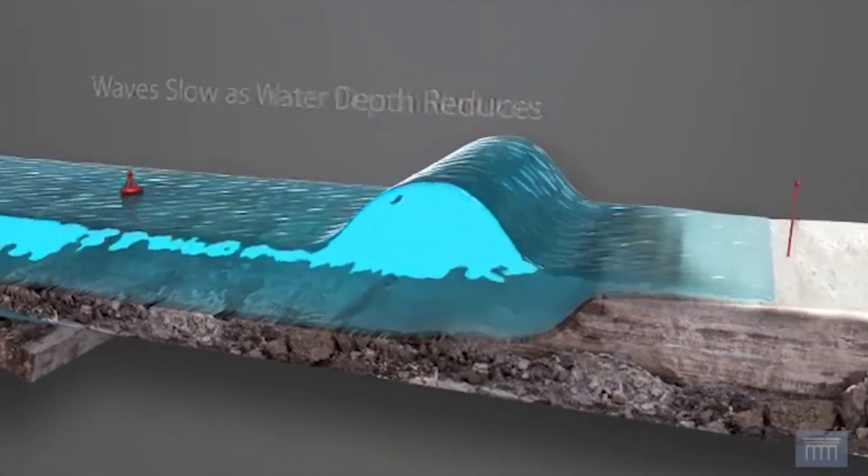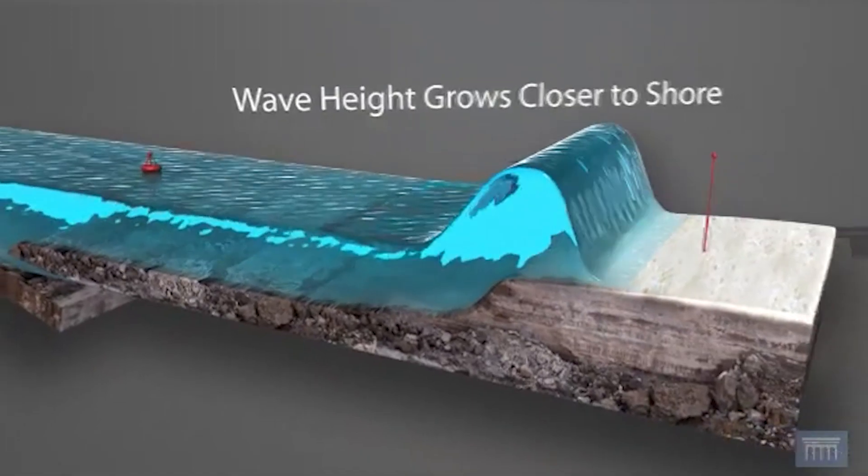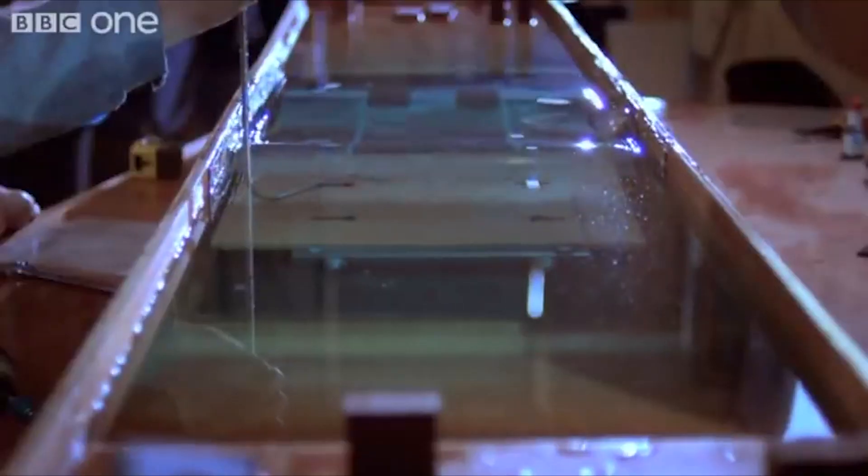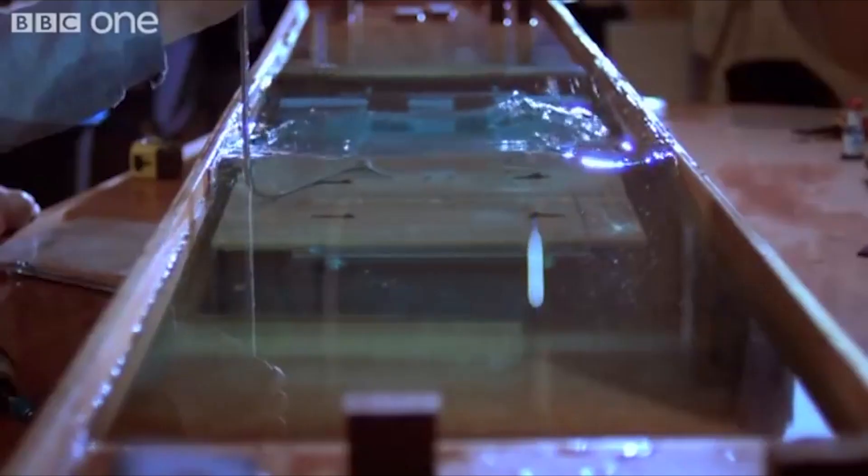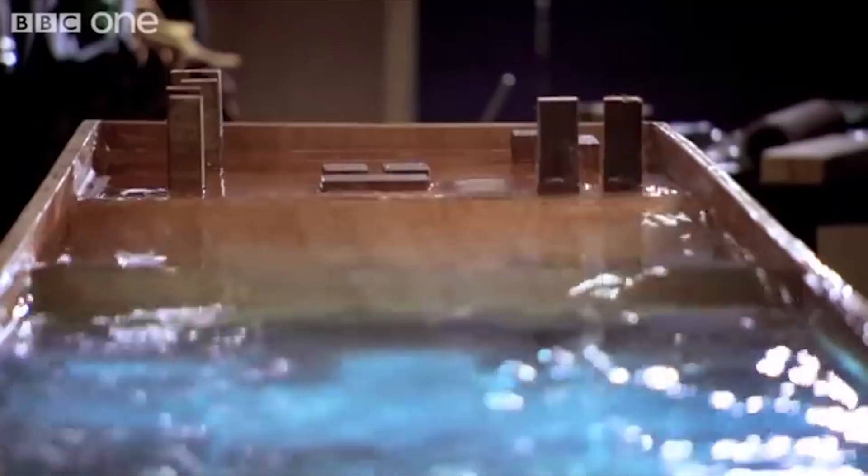Our visualization takes you beneath the ocean's surface to the very heart of these earth-shattering events. As a tsunami begins its journey, it's almost undetectable in the open ocean. These silent killers can cross entire oceans, losing little energy along the way.